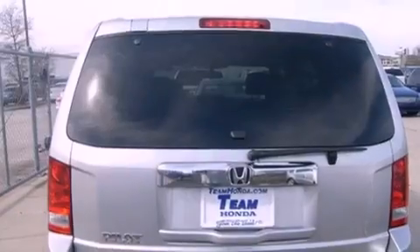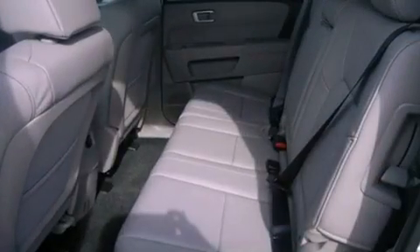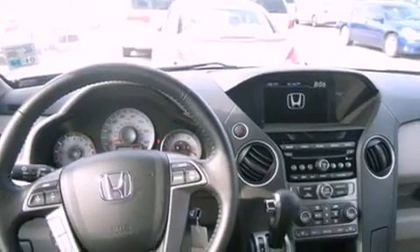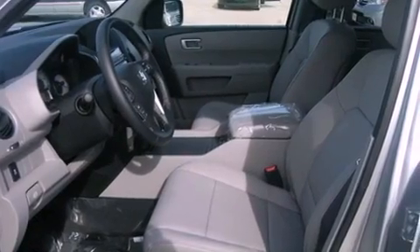All of the following features are included: a power moonroof, air conditioning, a power rear tailgate release, an electronic throttle, a security system, privacy glass, multi-reflector halogen headlights, front seat height adjustable active head restraints, cruise control, and fog lamps.